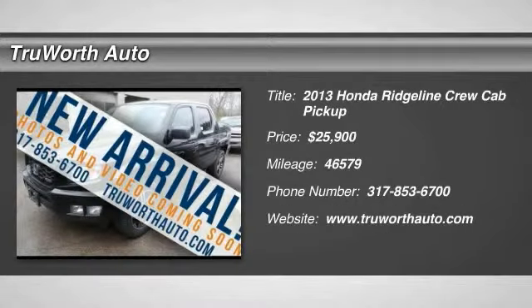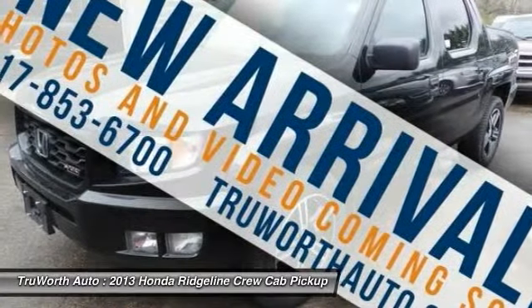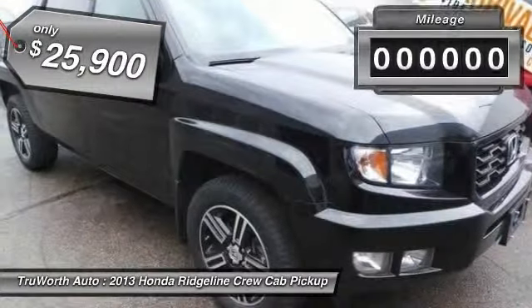The 2013 Ridgeline. The Ridgeline was designed to give you exactly what you need to get the job done. And with Honda quality built right in, this truck can be with you for the long haul and is priced below $30,000.